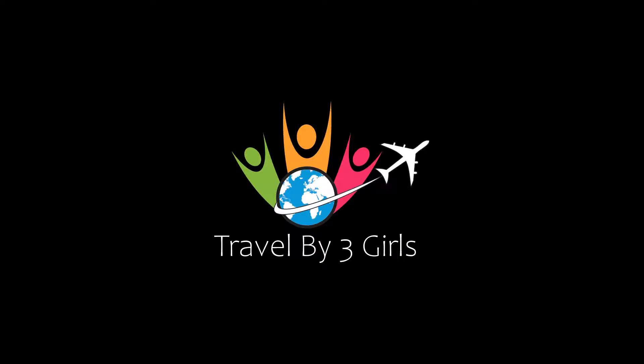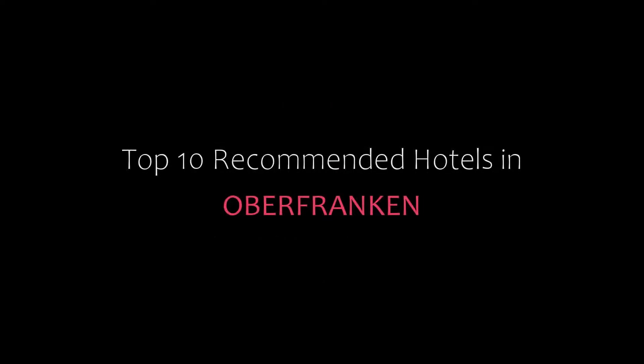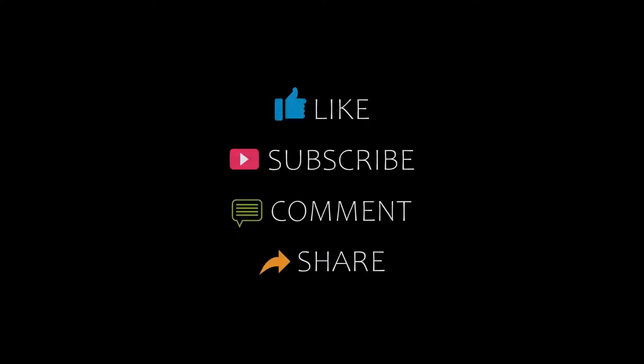Hello friends, welcome back to my channel. Now you are watching top 10 recommended hotels over the triangle. Please subscribe to my channel and don't forget to like, share, and comment. Let's start the video.